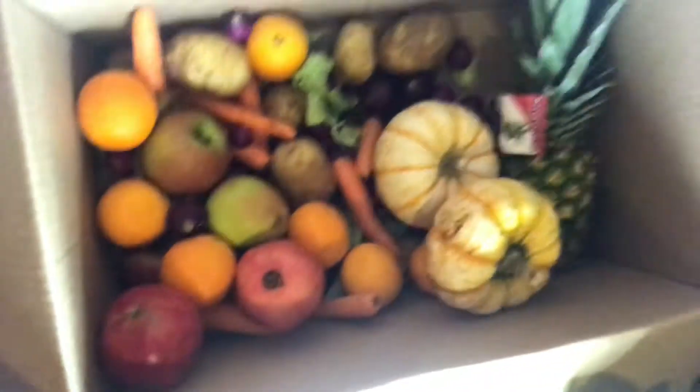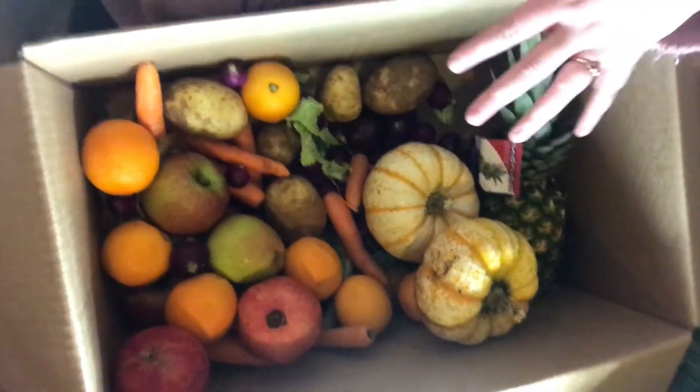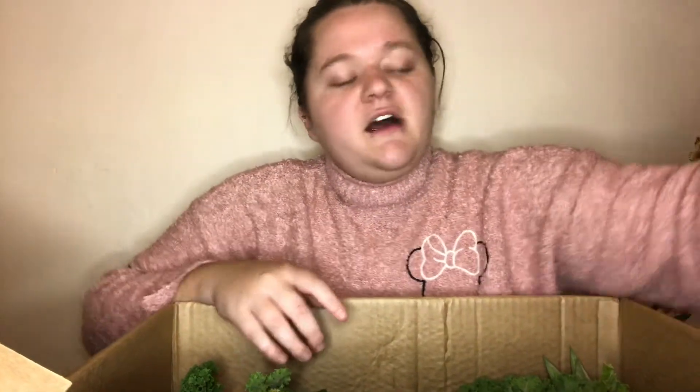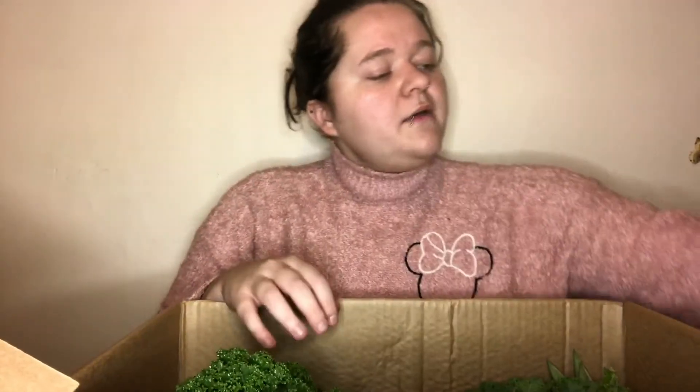I think this is worth the money. This is everything in the box minus the big pieces, and there isn't really anything in here that causes waste. The only plastic that comes every now and again is if something has already been pre-packaged and isn't being sold. And there's also that weird little green thing I don't know what it is, but I'm going to find out.